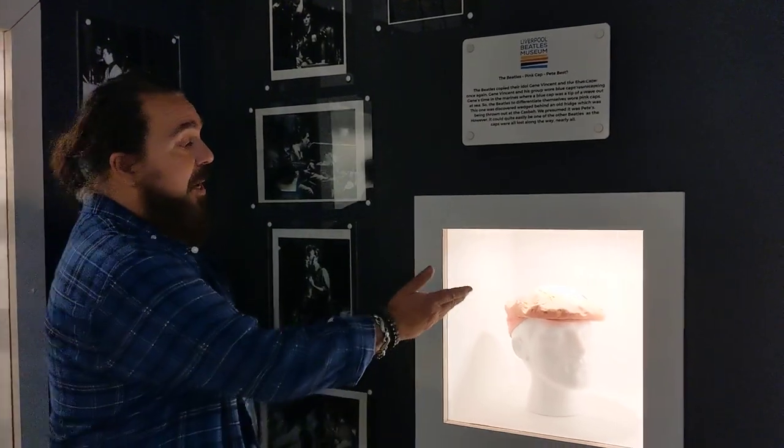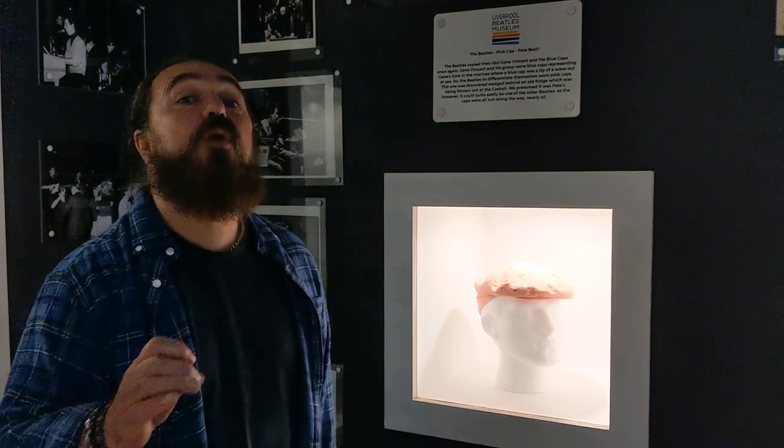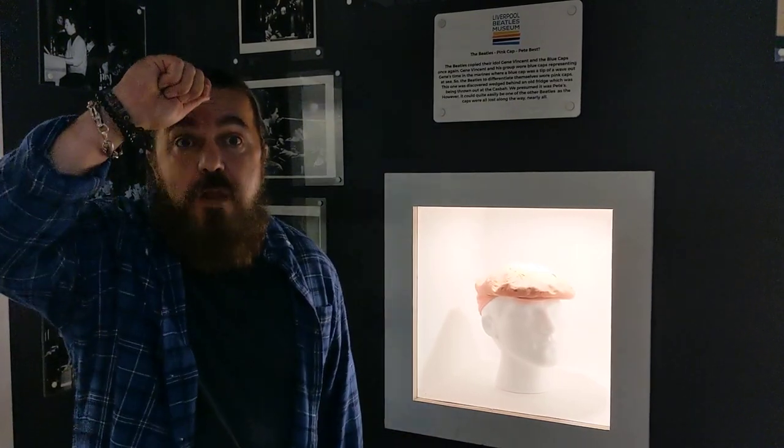For example, this pink cap. The Beatles were copying Gene Vincent's style — Gene Vincent was wearing leather trousers, they were wearing leather trousers. Gene Vincent was wearing a black t-shirt, they were wearing black t-shirts. Gene Vincent was wearing a black leather jacket, they were wearing black leather. Gene Vincent's band wore blue caps. Well, the Beatles didn't want to copy them totally, so they went and got pink caps.